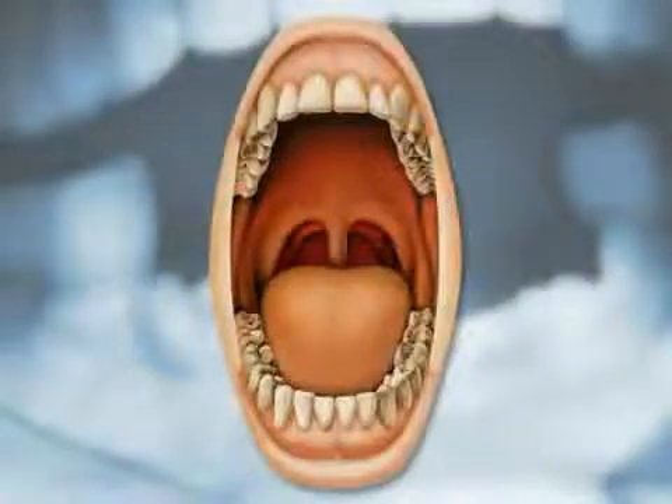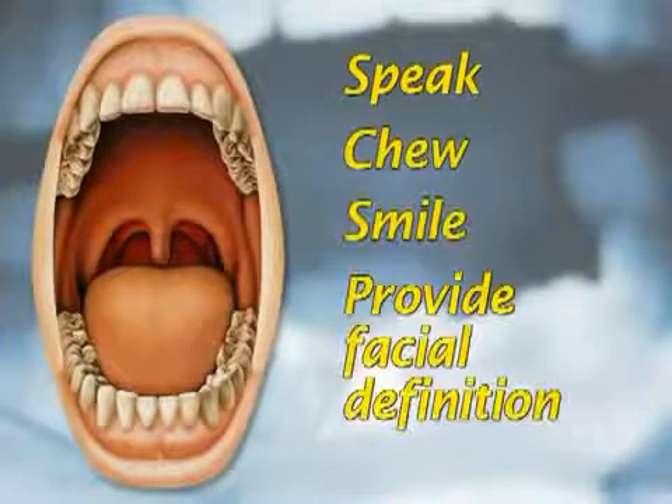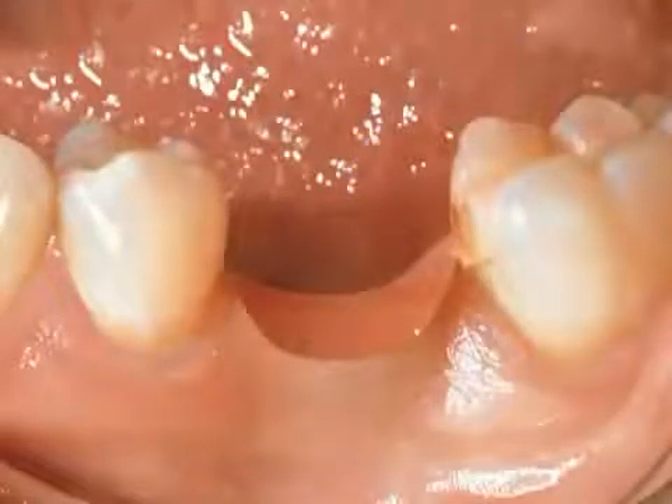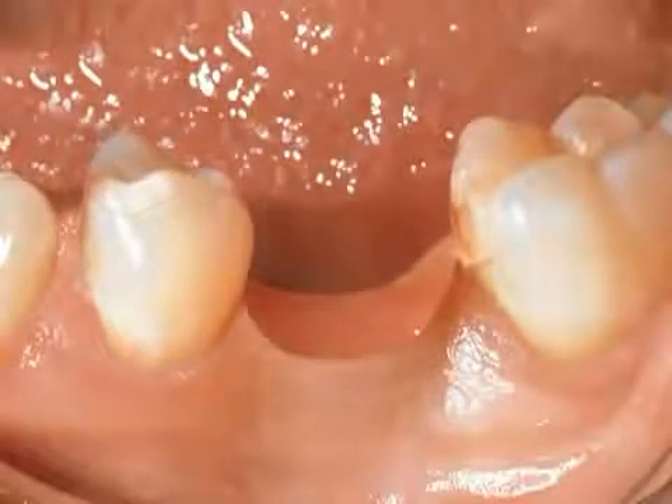All 32 of your teeth are there to work together. They help you speak, chew, smile, and provide facial definition. If a natural tooth is lost, it needs to be immediately replaced before the remaining teeth can start to drift out of position.